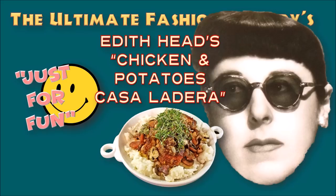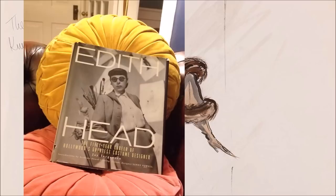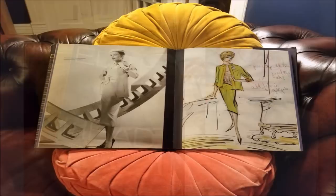Edith Head's own recipe for Chicken and Potatoes Casa La Jira. So the other day I had to look something up as I was doing some research for another episode on The Ultimate Fashion History, and I got out my big and beautiful book on Edith Head by Jay Jorgensen. And there it is — I'm modelling it for you on some living room cushions. I love this book.